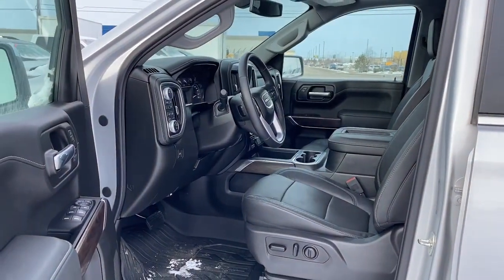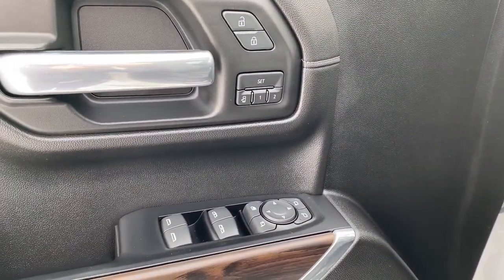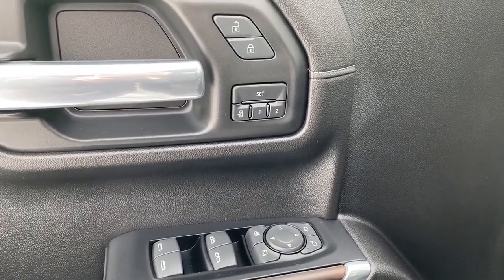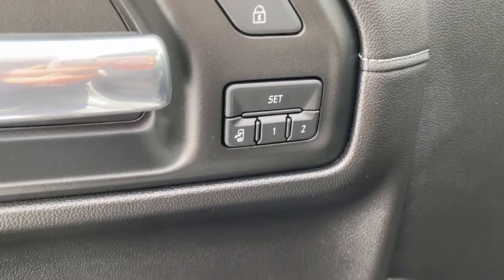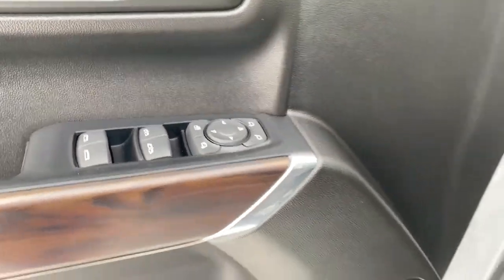We'll start by taking a look inside the front of the truck. On the driver's door we've got power locks, power windows, power adjustable mirrors, power folding mirrors. We've also got our programmable memory seat as well as our auto express windows and the child lock button.